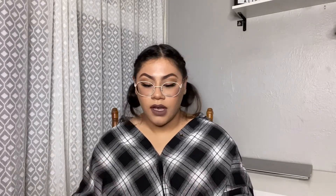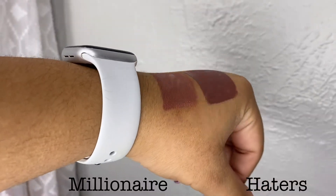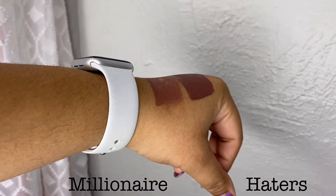I did get some lipsticks. I got them in the shades Haters and Millionaire — I'm obviously going to put everything on the screen for you guys. I'm currently wearing Haters. I will go ahead and swatch it so you can see. I really really like them. It stays on — I've worn it a couple of times and it stays on. It's full coverage, like this is one layer of lipstick, and it's really really pretty. I would definitely buy more. They have a whole bunch of shades, so definitely recommend these.